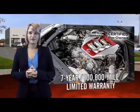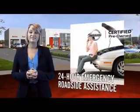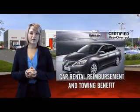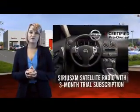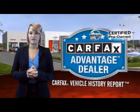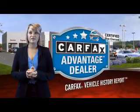Each certified pre-owned Nissan comes equipped with genuine Nissan parts and has gone through an extensive 150-plus point inspection. You'll enjoy numerous benefits, including trip interruption coverage and a SiriusXM satellite radio trial subscription. Experience innovation, drive confident.